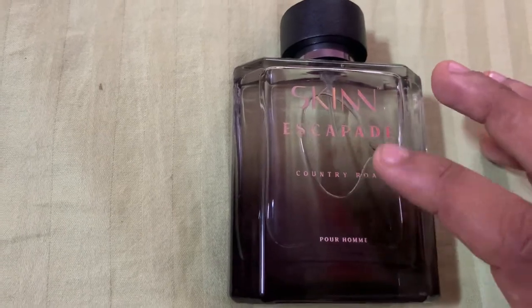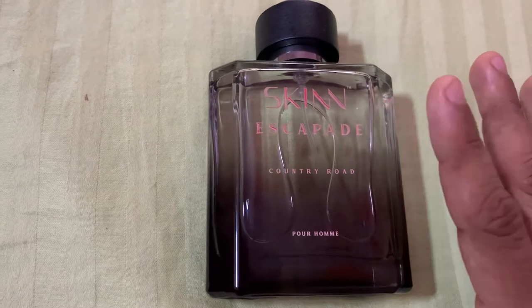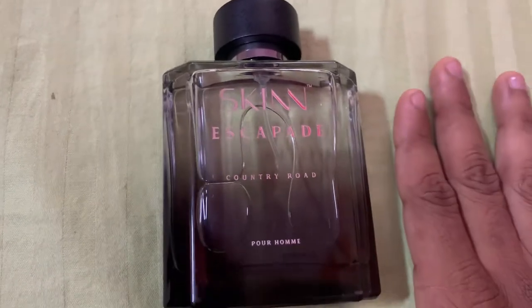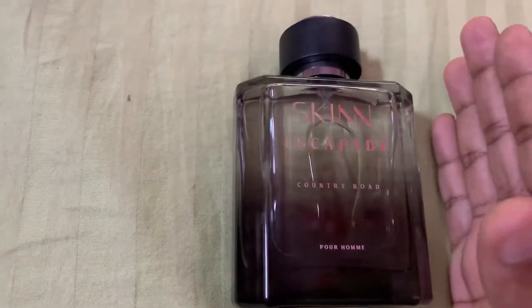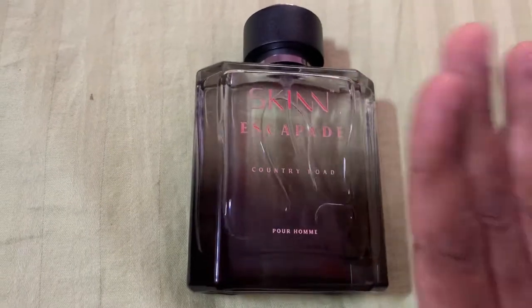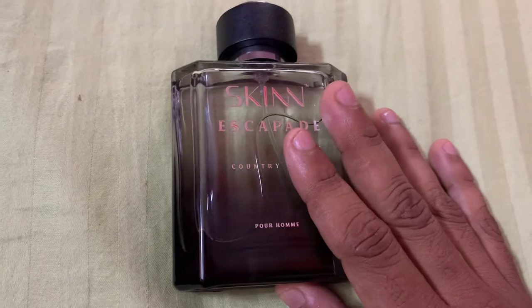It smells like a very cheap kind of perfume. I am totally disappointed with Skinn for this release. This is an unnecessary release from the house of Skinn. The earlier Country Road from the Bohemian collection was much better. All the other Skinn fragrances I have tested — from the perfume for home side or the perfume side — smell better than this. This is the worst release in my opinion from the house of Skinn.